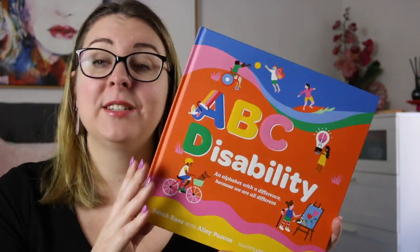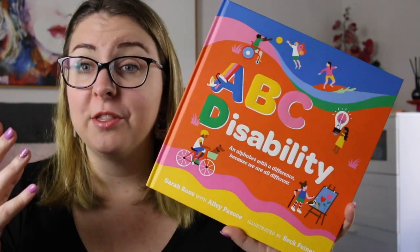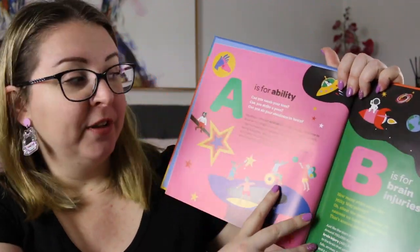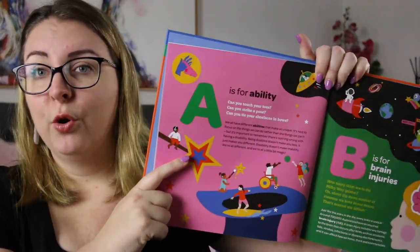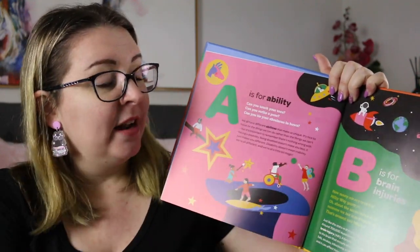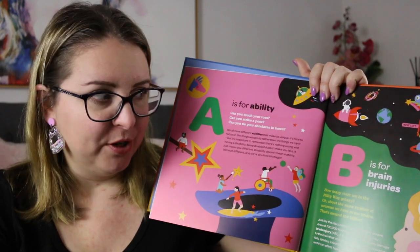It is absolutely gorgeous — it is an alphabet book all about disability, whether they are visible or invisible disabilities. There is an incredibly wonderful foreword from Sarah Rose in the book which really sets the tone and the context for the book and why it was put together, and then each page has a different letter of the alphabet, a different word associated with living with any kind of disability, and then a little bit of an explanation. It is very much person forward, and I really appreciated that.